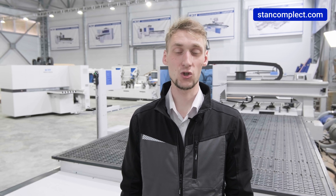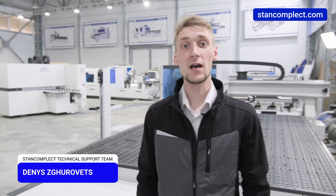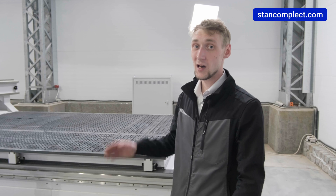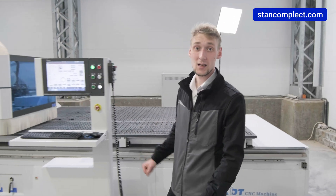Hey everyone! My name is Denis Zgorovets and I'm a service engineer at Stan Complex. We are the official representative of the Chinese concern KDT Machinery, which produces high quality equipment for the furniture industry.